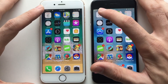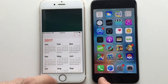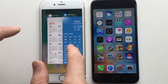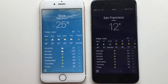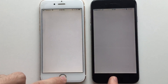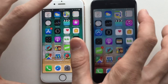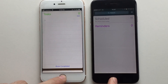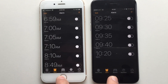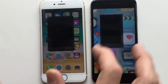First up, Calendar — it actually felt faster on the iPhone running iOS 11, which is weird. Weather felt faster on the 10.3.3. Maps responded faster on the 11 but launched faster on the 10.3.3. Reminders was a bit faster on the 10.3.3. Clock was about the same, but I'll give the edge to 10.3.3 as well.